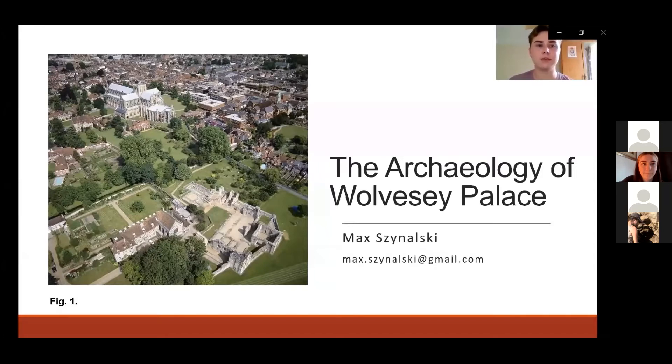You can see the ruins of the site at the bottom of the aerial photograph, and the modern residence of the bishop, dating back to the 17th century, was actually built right next to it on its left.